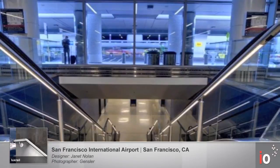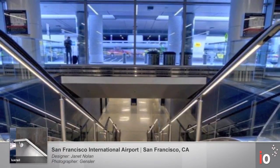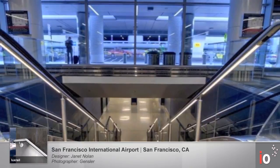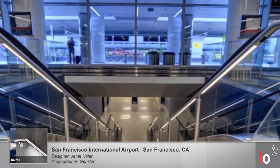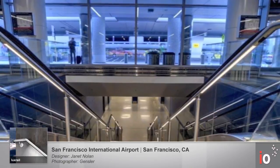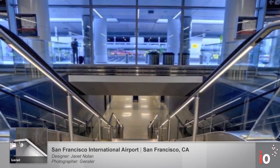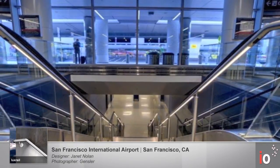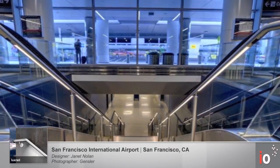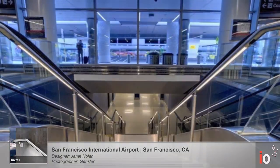Janet Nolan was the lighting designer for the new San Francisco International Airport. Together with Gensler, the architect of record, she designed Lux Rail into all major paths of egress throughout this state-of-the-art airport terminal. Lux Rail delivers ANSI compliant light levels for interior and exterior paths of egress. An excellent choice for this LEED Gold certified project. Other notable sustainable features to this airport include paperless ticketing and preferential parking for hybrid cars.